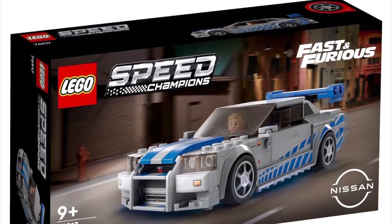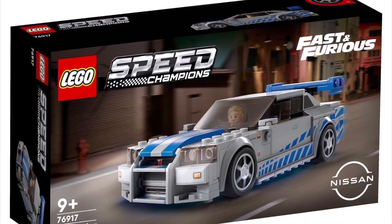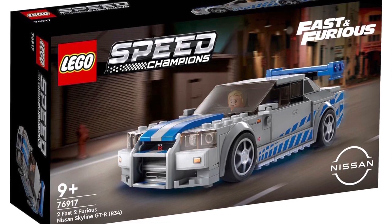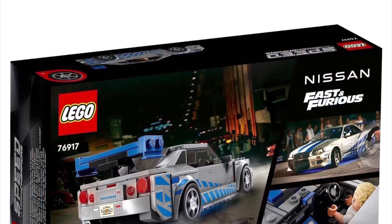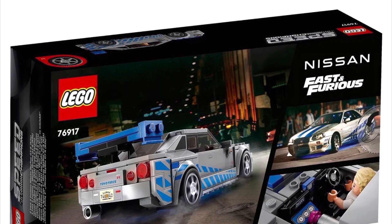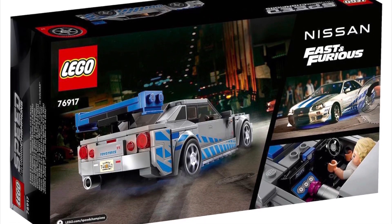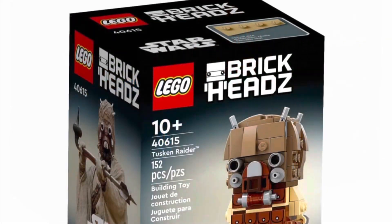The next set I'm really excited to get on January 1st is 76917, the Two Fast Two Furious Nissan Skyline GTR, retailing for $24.99, coming out on January 1st, with the awesome Paul Walker minifig in the car — that just looks so sweet.